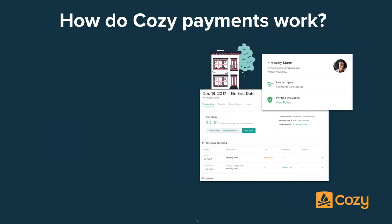So payments in Cozy — let me cover the common questions. First, what's the cost? Payments are free for landlords and property managers, with no tiers or limits on the number of properties you can add. For renters, they can pay with their checking account or with a credit or debit card. Checking account payments are completely free for renters. Card payments have a 2.75% fee paid for by the renter, and all of this is free for you as landlords.